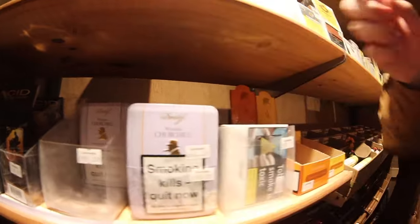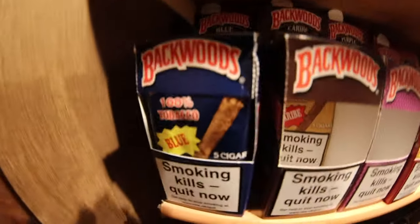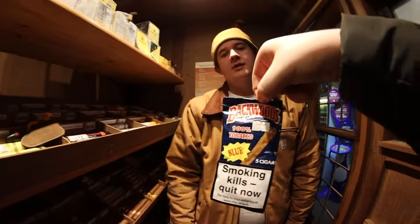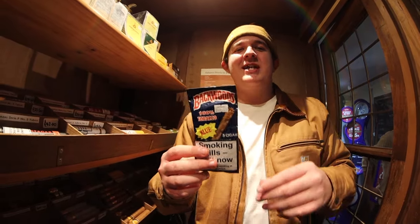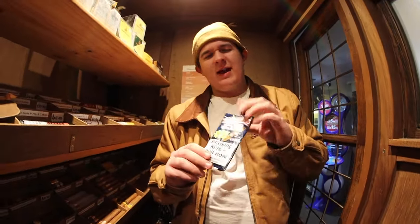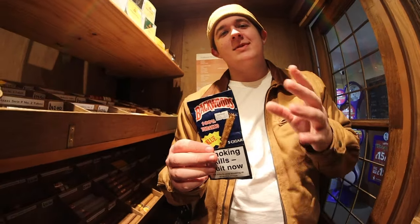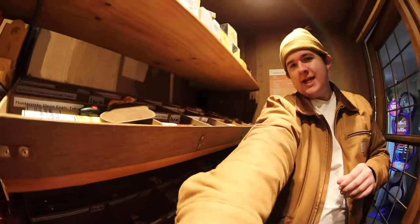One thing I do love — Backwoods. To me these are just blunt wraps — you cut them open, sprinkle a bit of hash in, roll it back up. They taste more natural than Acid cigars — Acid tastes like acid, be warned. These can still be sickly sweet. They're mostly used for blunts, so if you're seen smoking one you might be seen as a weed smoker.